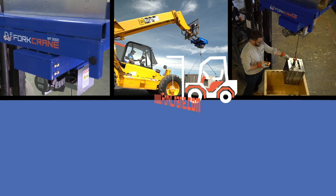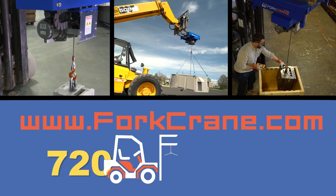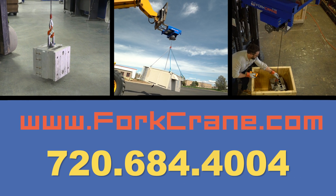Visit our website at www.forkcrane.com or call 720-684-4004 for more information.